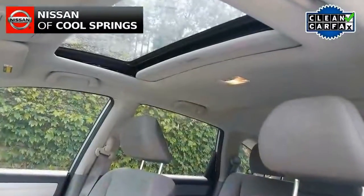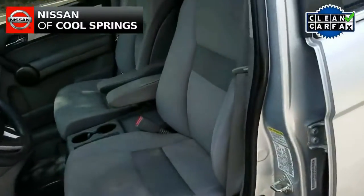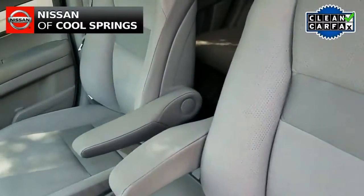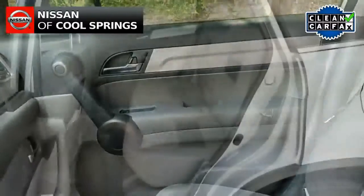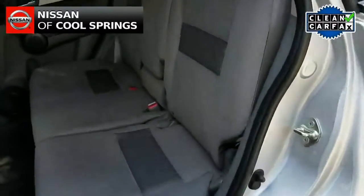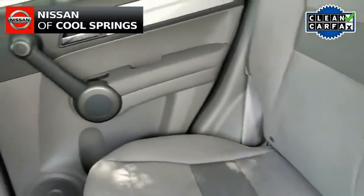Now as we take a look inside, we do see that it has a power moonroof along with gray cloth interior with front bucket seats and room for three passengers in the second row. Plus, it has lots of room for cargo in the rear cargo area.